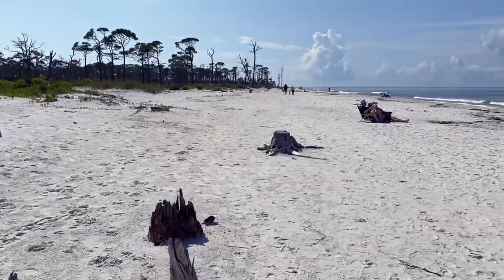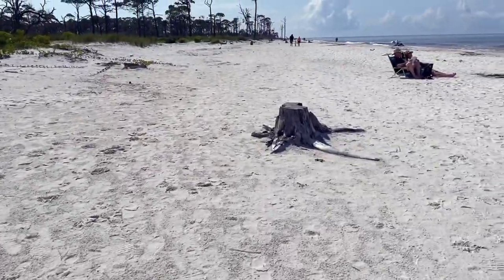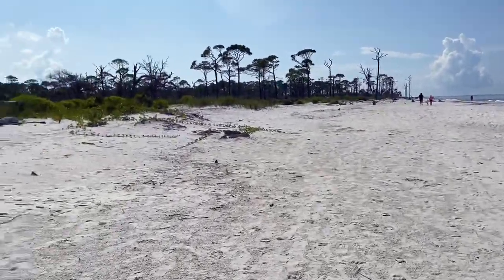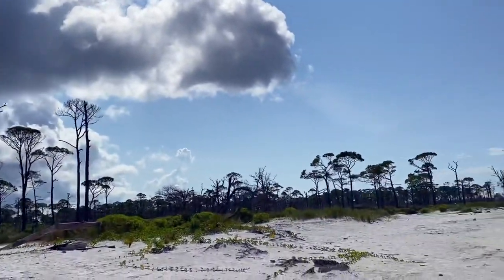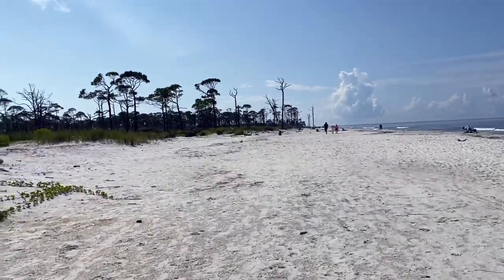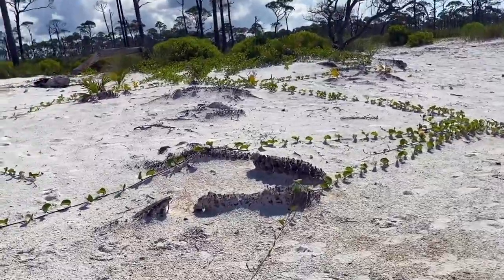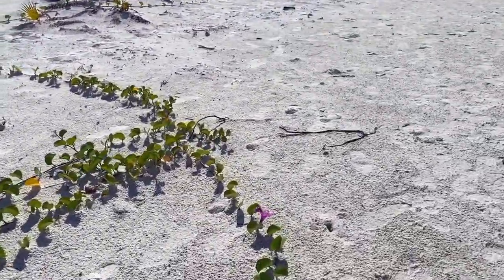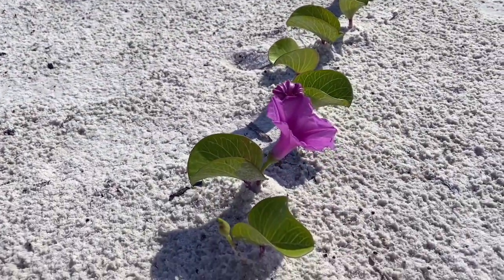We are going to walk to the very south tip of the Cape. This is going to be a nice, calming, relaxing video — sit back and listen to the waves and the wind. The reason it's called Stump Hole is because it's got an abundance of logs and driftwood. The trees have actually fallen into the ocean because of erosion, so they're deteriorating, washing up, and some are still in the water.